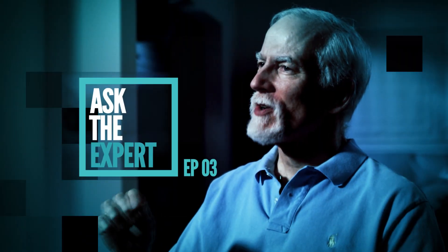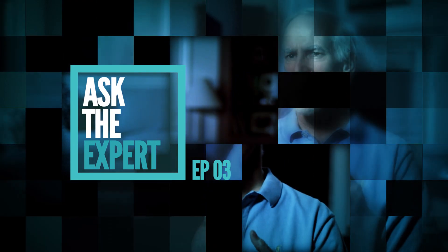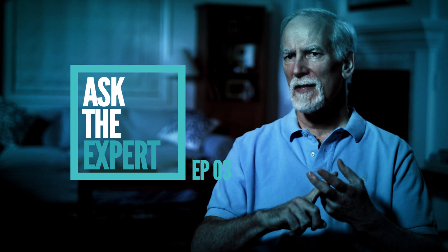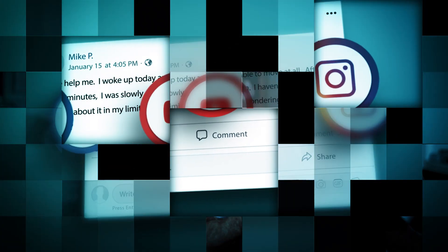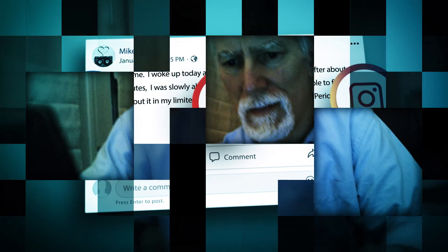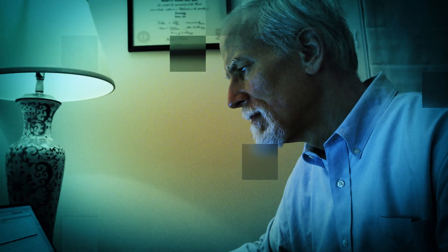Welcome to Ask the Expert, featuring leading neurologist and muscle physiologist Dr. Stephen Cannon, answering some of the most often asked questions from our website and social media channels. The content in this video is not intended to be a substitute for professional medical advice, diagnosis or treatment. Always seek the advice of your physician with any questions regarding a specific medical condition.